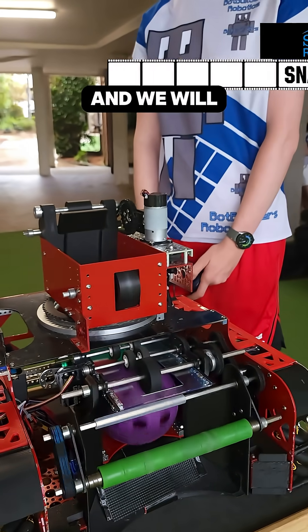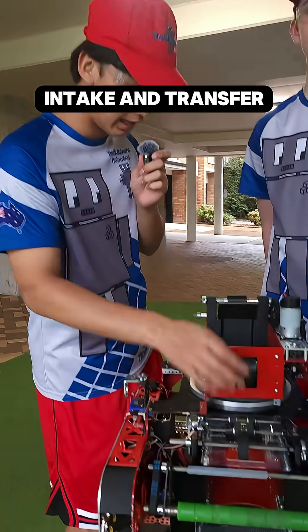Hi, we're the 18228 Red Bolt Builders and we will be showcasing our intake and transfer system.